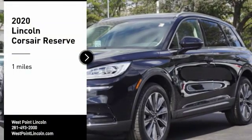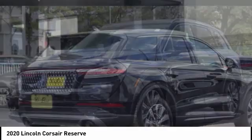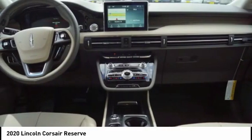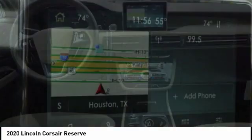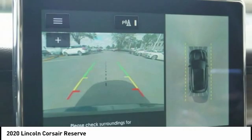Looking for the right vehicle? Check out the 2020 Corsair. The Lincoln Corsair looks the part with an elegantly designed exterior. High-end interior features and technology are coupled with the functionality that you expect from a compact SUV.